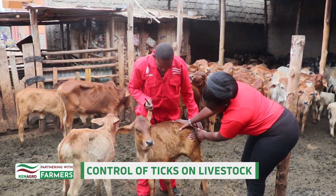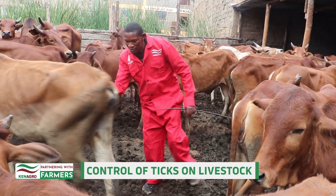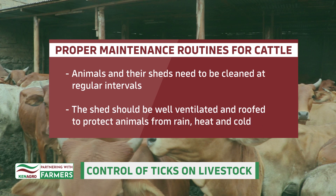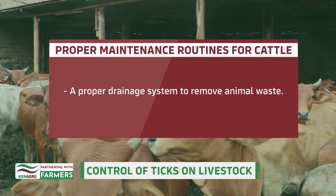Cattle should be strictly maintained in clean and properly housed facilities. The following are routines followed for hygiene: animals and their sheds need to be cleaned at regular intervals. The shed should be well ventilated and roofed to protect animals from rain, heat, and cold. A proper drainage system should be installed to remove animal waste.